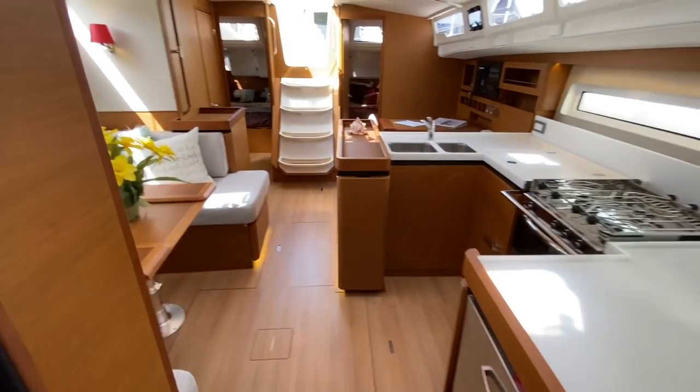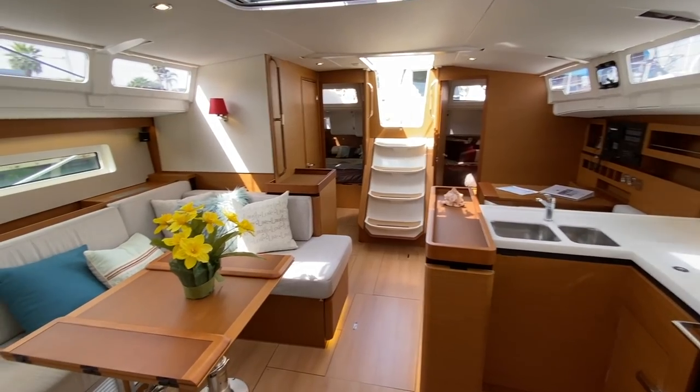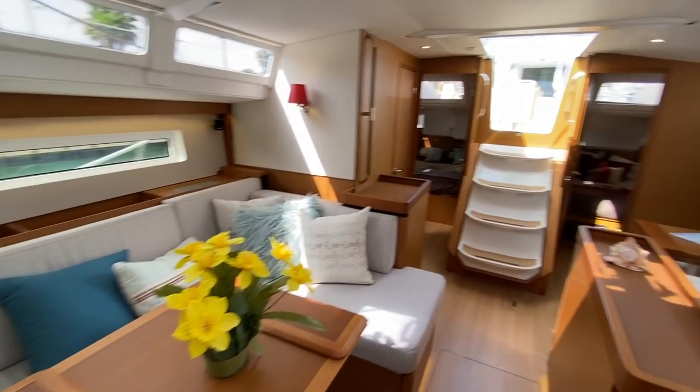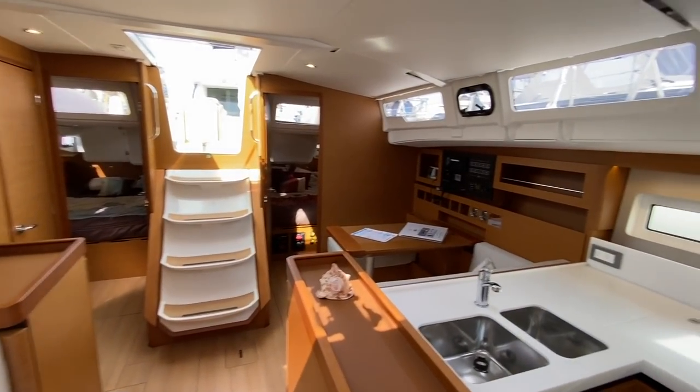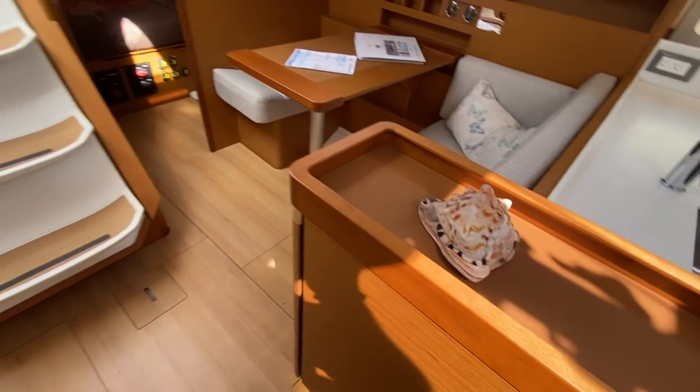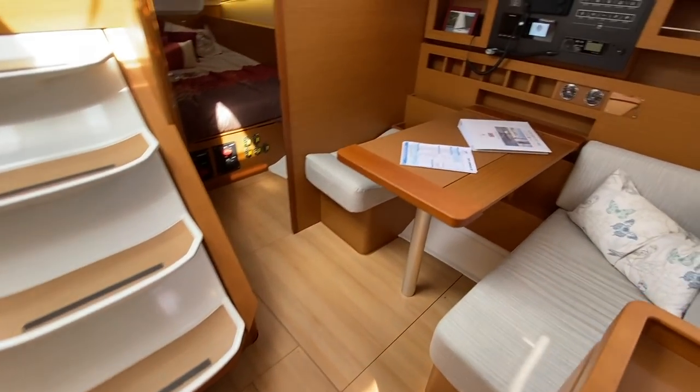Looking aft from the salon gives you a nice perspective of the space. And I've probably gone on way too long, but I hope you find this really valuable — all of the attention to detail, integrated handholds, and it just goes on and on.